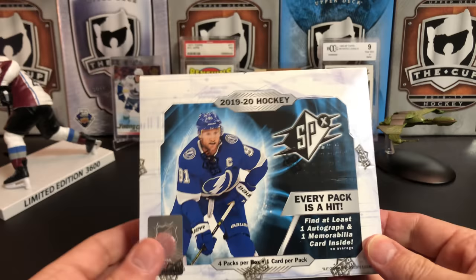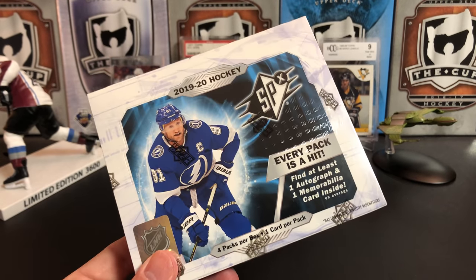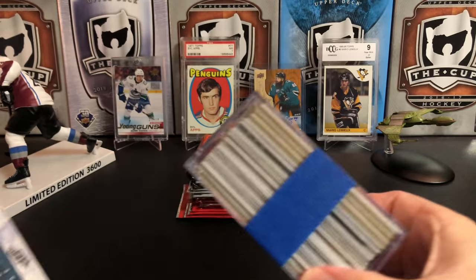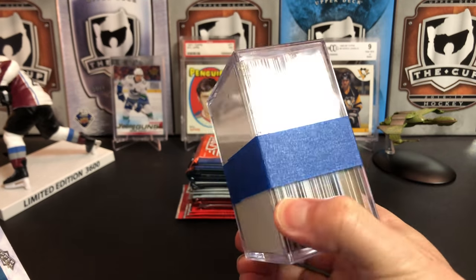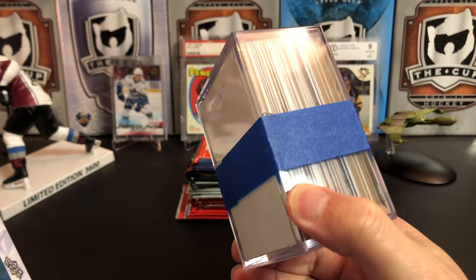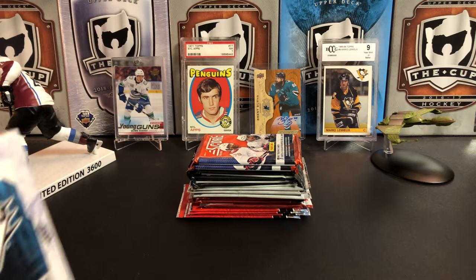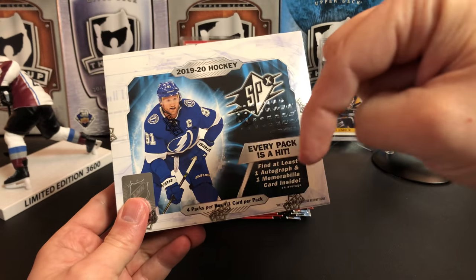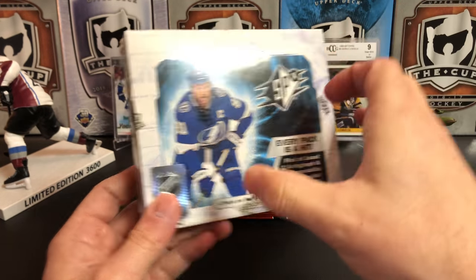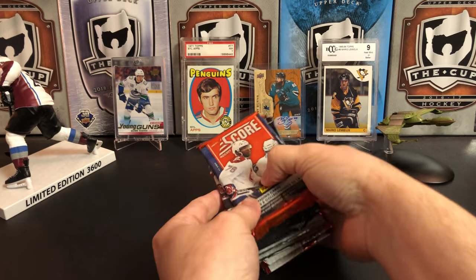Before we do that, just want to remind you of our contest. There are five prizes you can win. The grand prize is this SPX box. I'm also giving away four lots of cards, which are 50 cards each, high value over $150, at least two autos and mems in here. To enter the contest, check out the description below the video and follow those instructions.